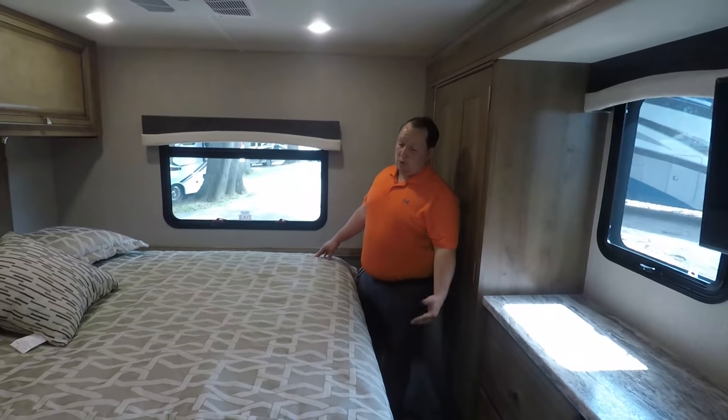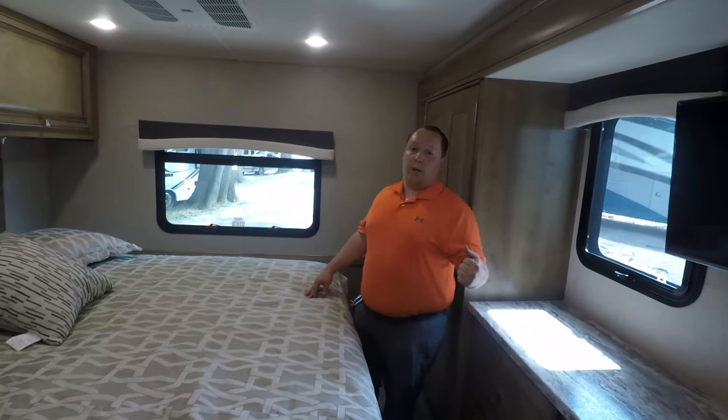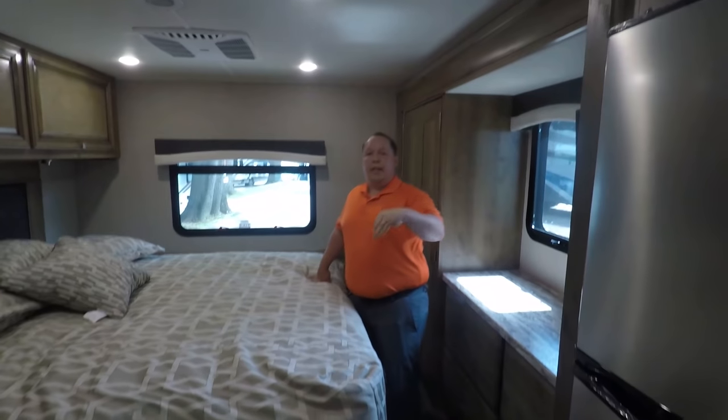That's the 2020 Fleetwood Flair 29M. Now before you leave, it's time for me to give you the three things I love about this motorhome and the three things I dislike about it.